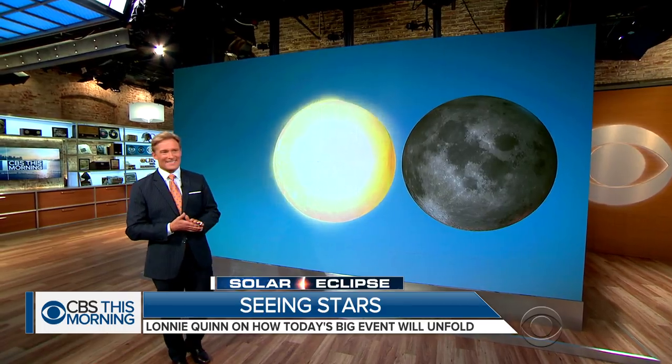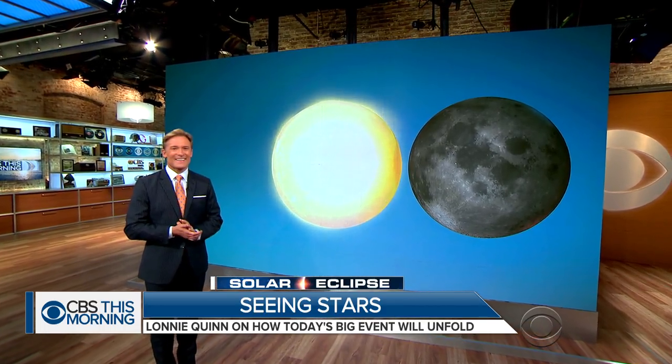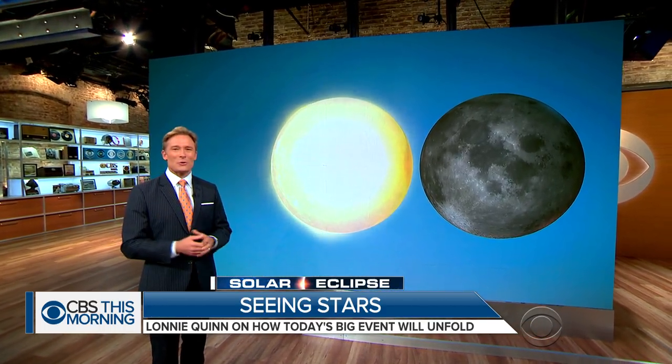Chief weather caster Lonnie Quinn of our New York station WCBS is here with the timeline of the moments leading up to and after totality. Lonnie, good morning. Good morning to you as well.